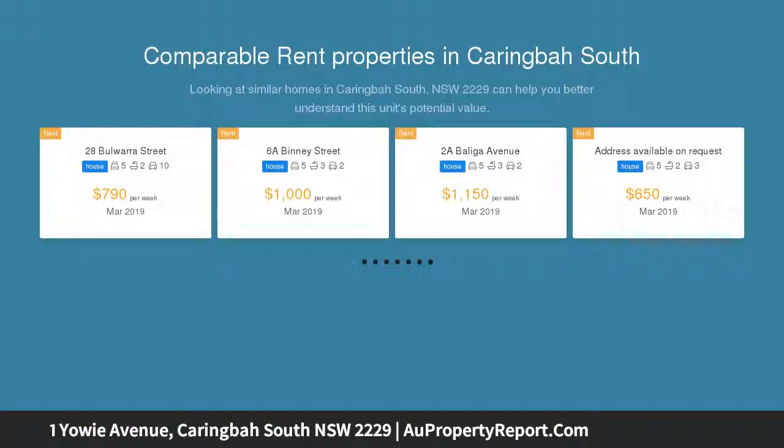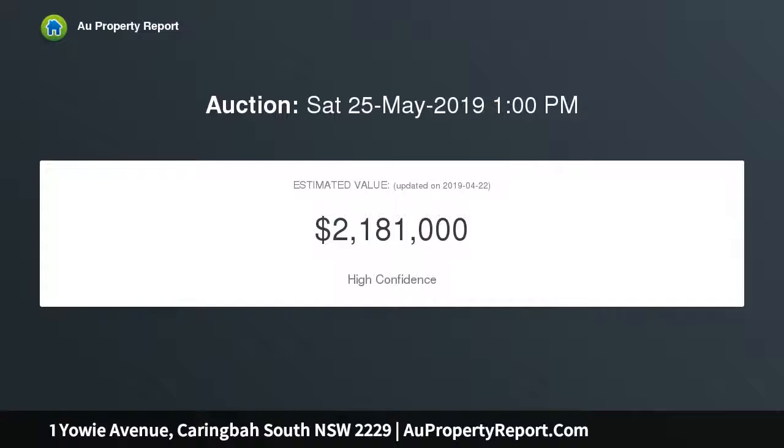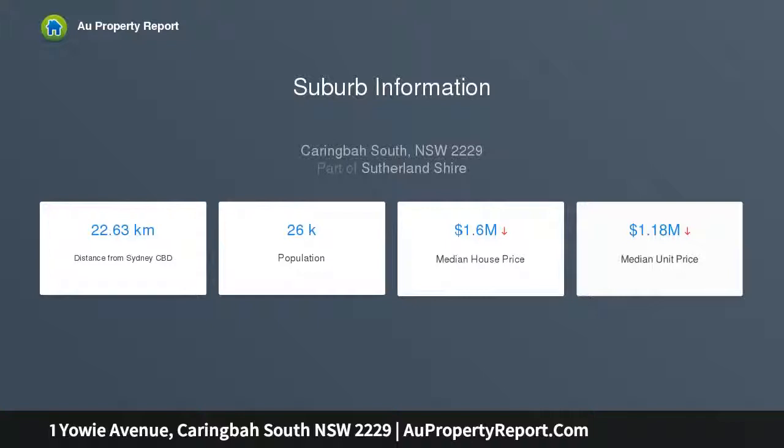High points: impressive layout includes a choice of formal and casual living areas, west-facing outlook over sun-drenched pool and pristine gardens, well-designed gourmet kitchen with stone benches and quality appliances, master bedroom suite with walk-in wardrobe and ensuite bathroom, lower-level rumpus room and wet bar embracing seamless indoor-outdoor flow.